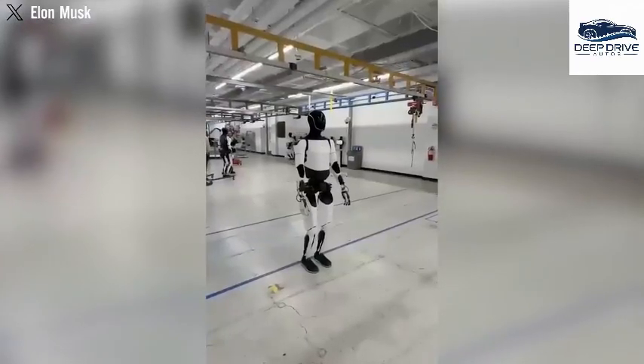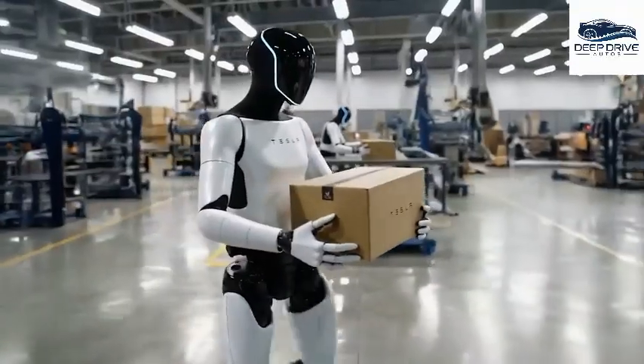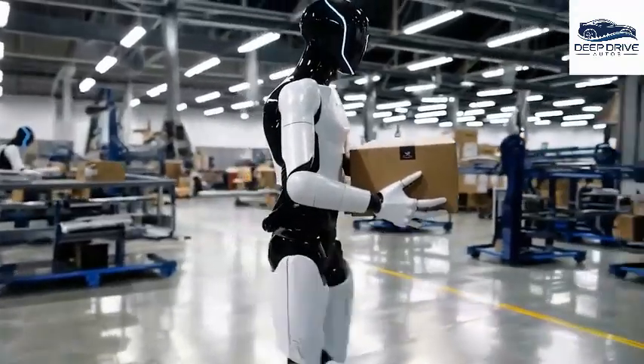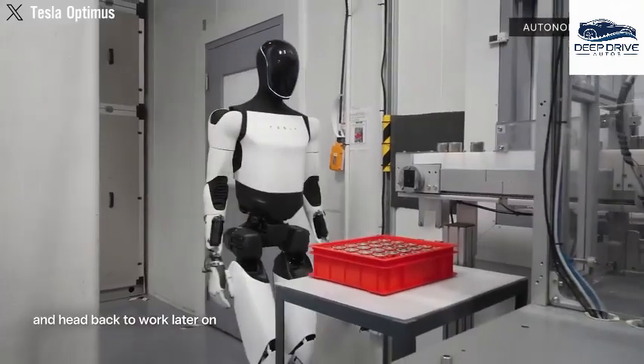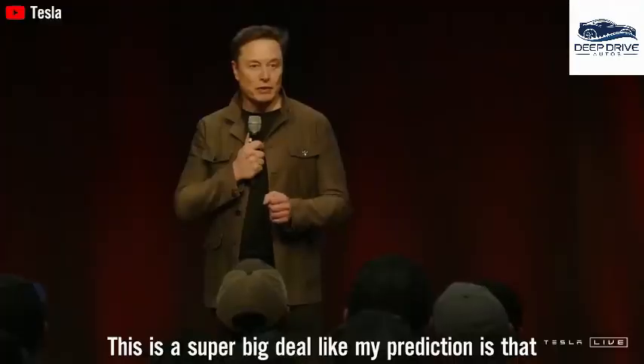Tesla Bot Gen 3 isn't just walking more naturally — it's learning faster, handling objects with precision, and coordinating with humans in real-world settings without requiring line-by-line programming. This marks a significant leap in autonomy. And yes, that odd-looking knee bend... this is a super big deal.